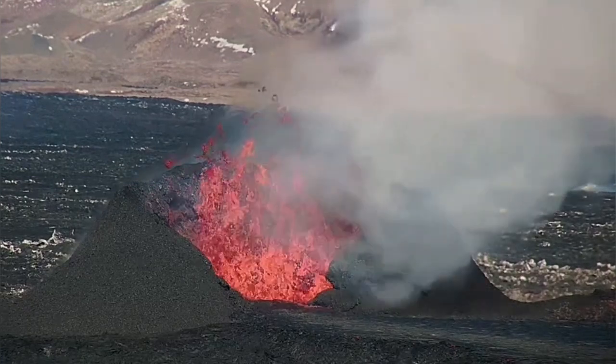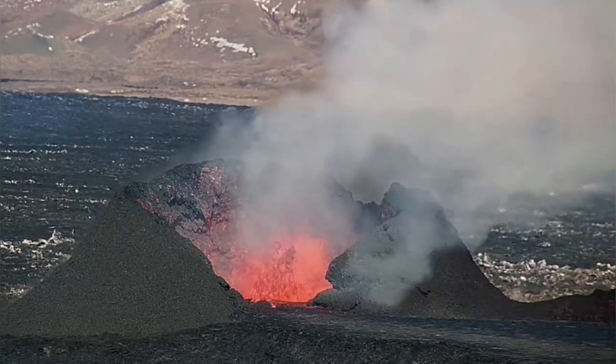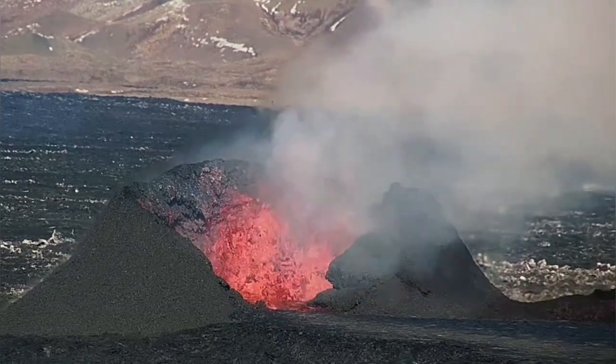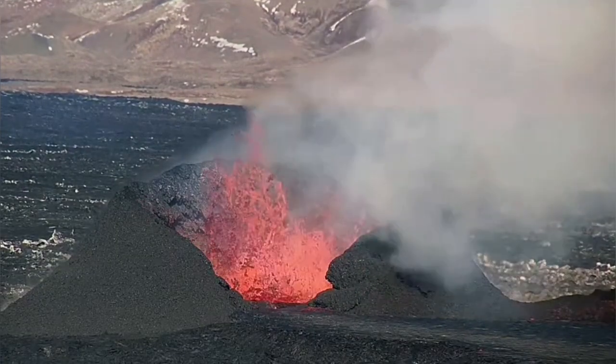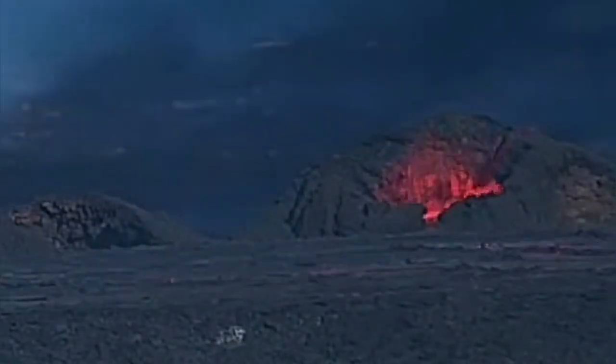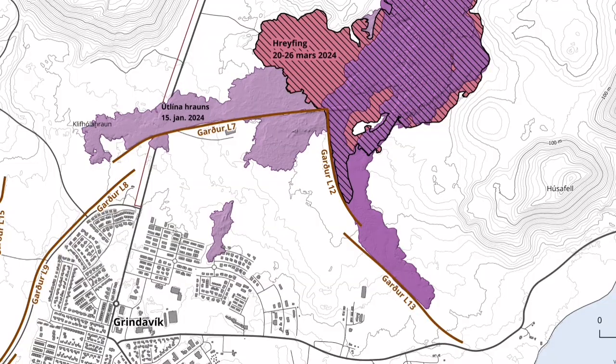The flow of the lava, because of the walls that we have built — and one major thing I will show on the map that the meteorological office has released — has now stopped expanding. But it's thickening up. Because of this little islet of raised ground, we actually choke-blocked the flow of the lava toward the east of Grindavik.